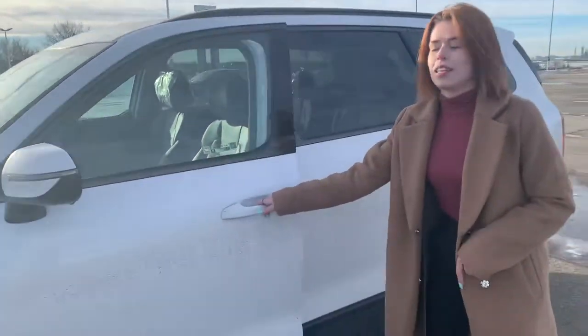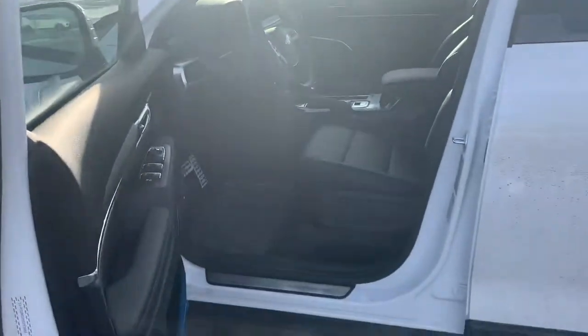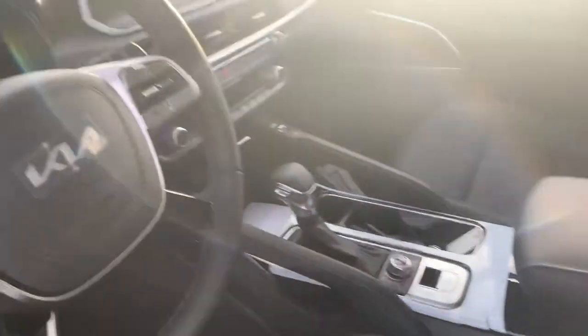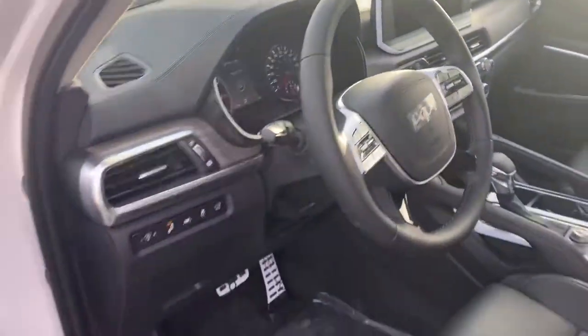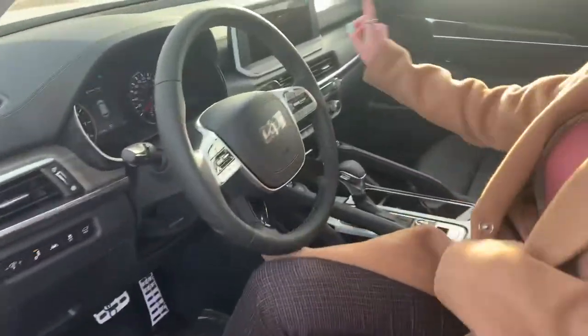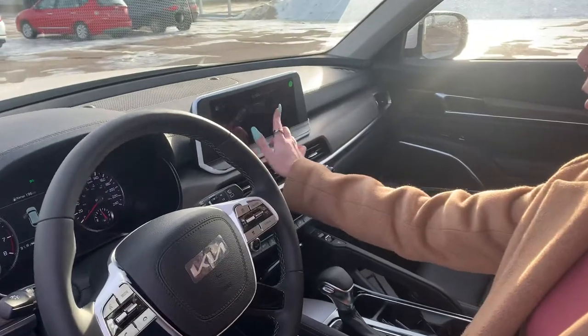Coming into the inside, you can see it's all leather interior, entirely black. You can take a look here at the 10 inch navigation, which is a fully touch screen.